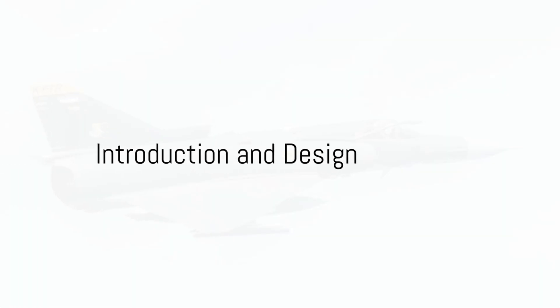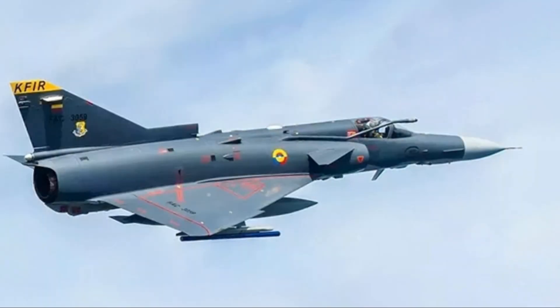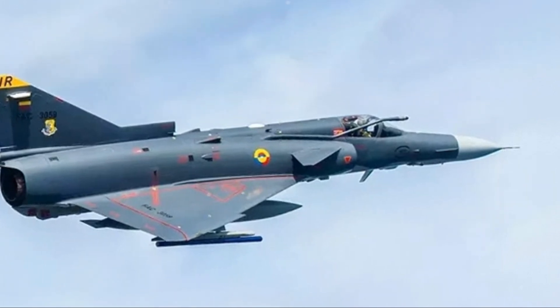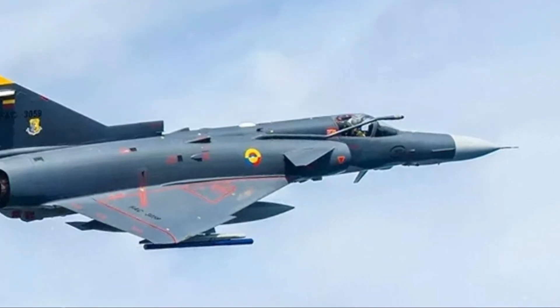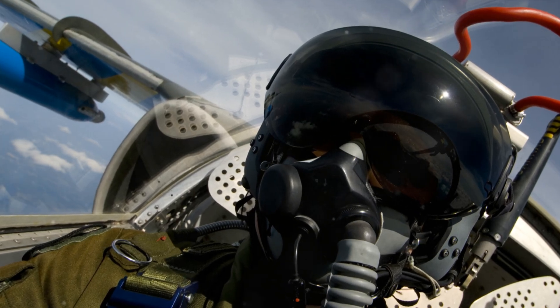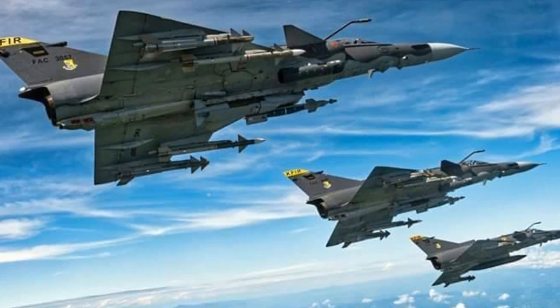The Israeli Kfir fighter jet stands out among its peers. Let's delve into the design of this combat machine. The Kfir boasts a unique delta wing configuration, a design that greatly enhances its maneuverability in the skies.